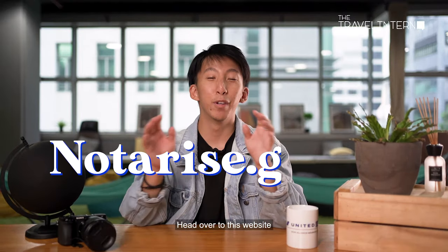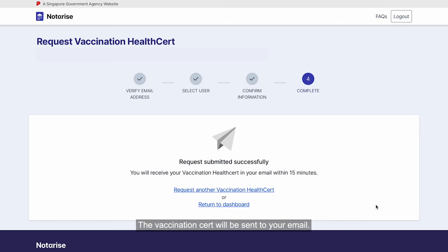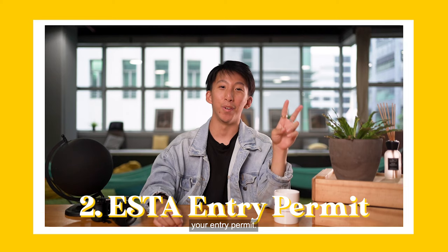Number one, your vaccination cert. Head over to this website and retrieve it with your SingPass. The vaccination cert will be sent to your email. Number two, your entry permit.